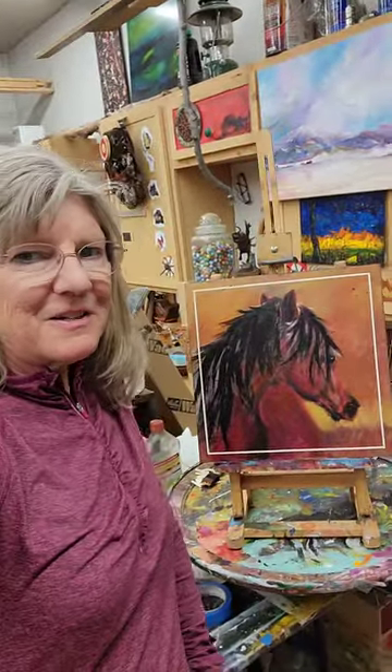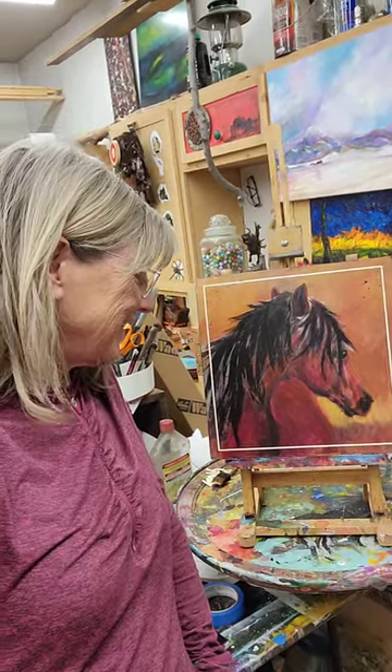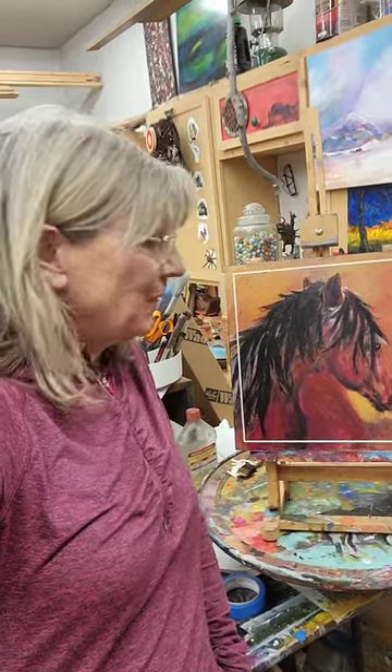Behind me is a painting I just completed and I thought I'd tell you a little bit about it because it was a little bit different for me. I'm trying to be a little bit looser and freer. I used to do paintings of wild horses and I had a lot more free spirit, and I sort of lost that, so now I'm trying to get back to it.